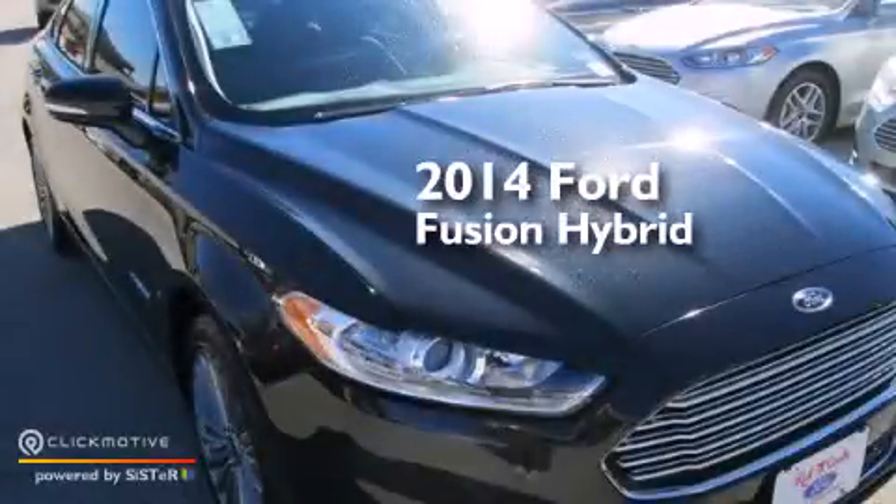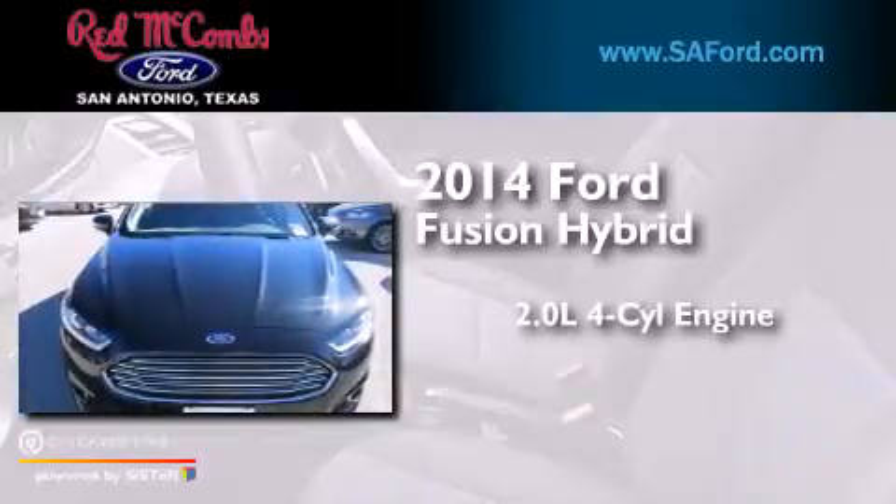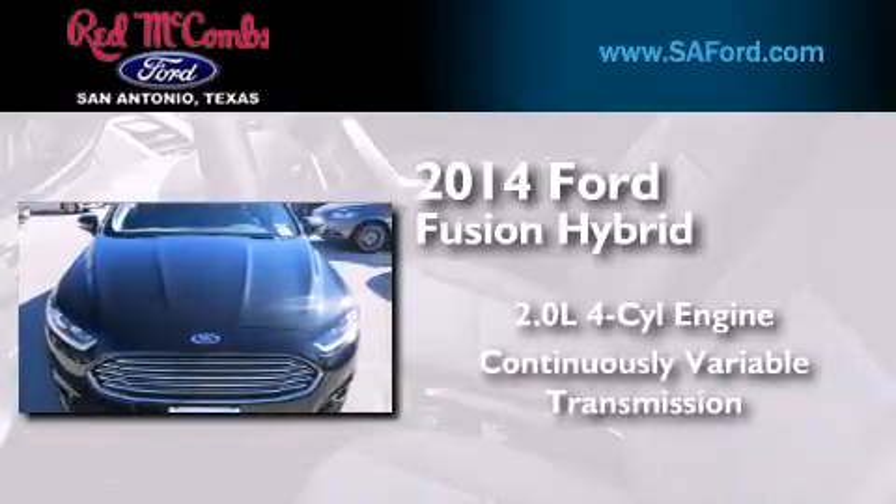This is a brand new 2014 Ford Fusion Hybrid. It has a 2.0-liter four-cylinder engine and a continuous variable transmission.